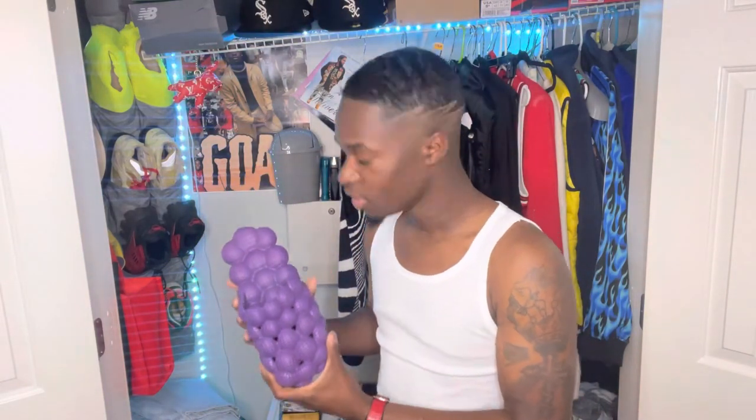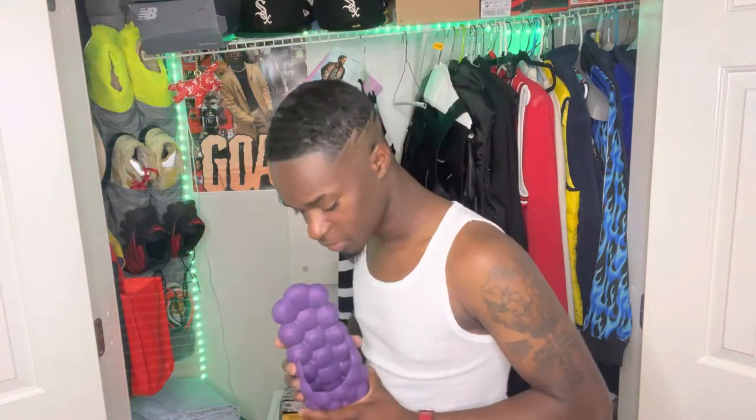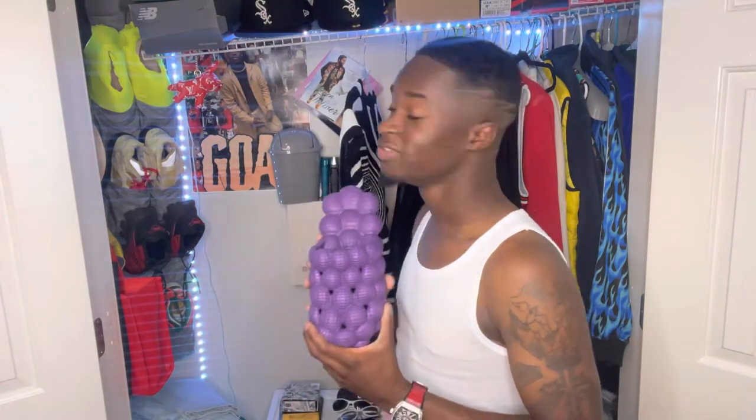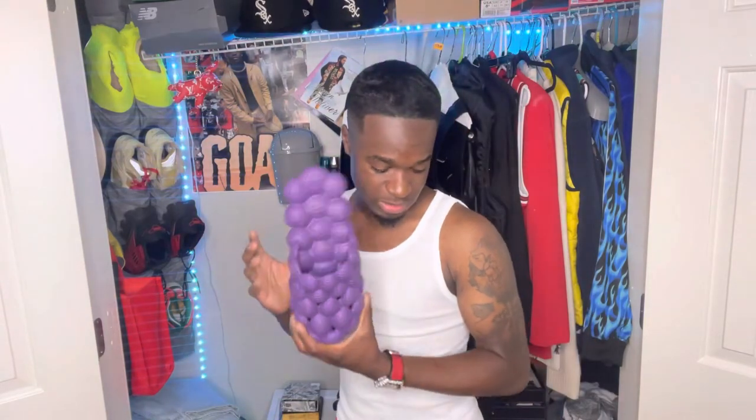Now let me go to a couple kicks I got that you guys haven't seen yet. These are some slides I picked up from Amazon — they are not Yeezys, stop asking me. I also got a new color of these slides. I've also been wearing a lot of ski masks, but I'll just show you those on my Instagram page.